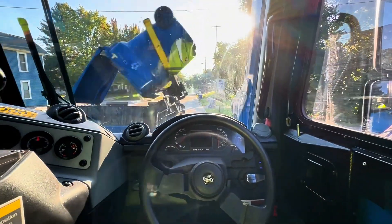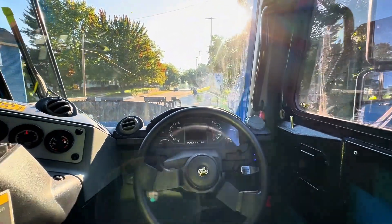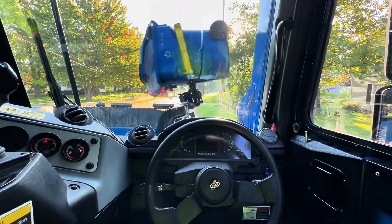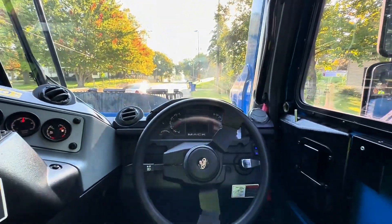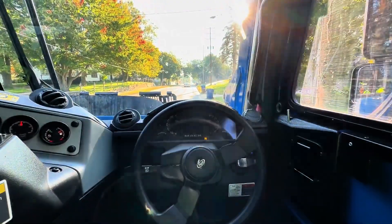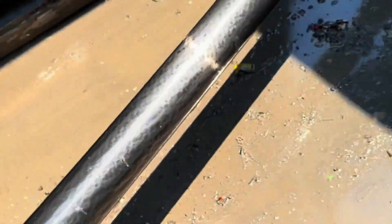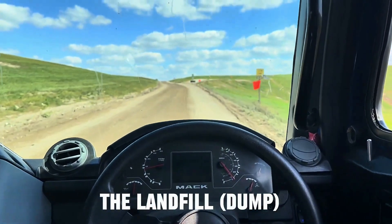This truck is real bouncy — you probably can't tell because the stabilization in this camera is great. Those control arms that pick up the trash and dump it right in the bin for you come in handy. It ain't like back in the days where they had to pick the trash up in the back and throw it in. You can just use the control arms which saves you a lot of time. What you're looking at right now is inside the garbage compactor — it's disgusting.